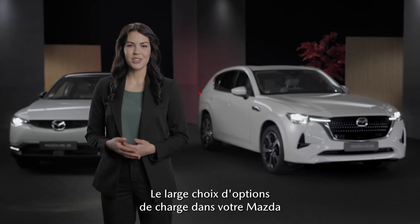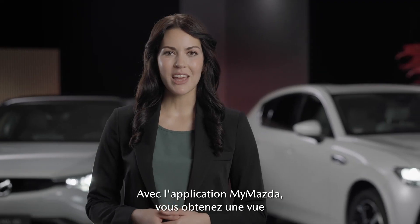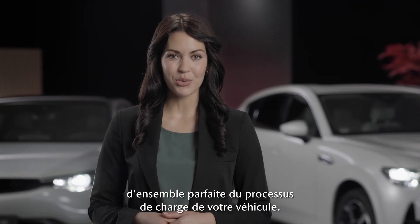The wide array of charging options in your Mazda makes the process convenient and efficient. With the My Mazda app, you have a perfect overview of the charging process of your vehicle.